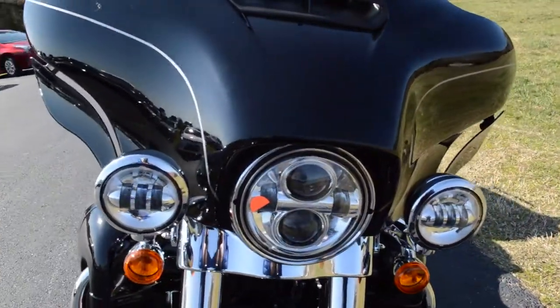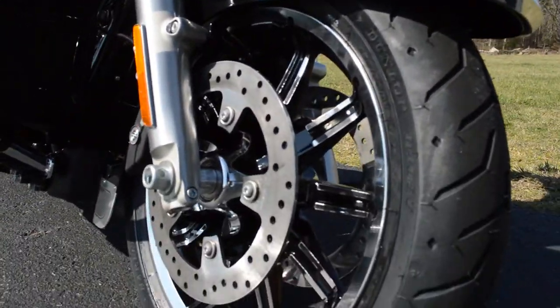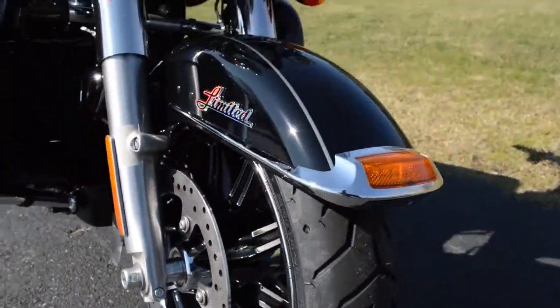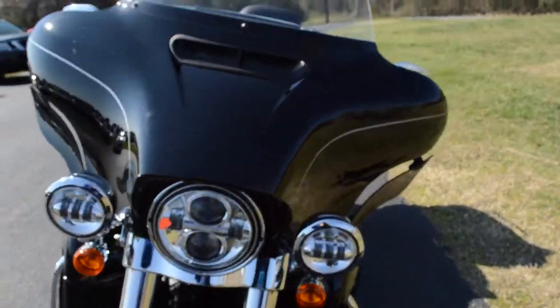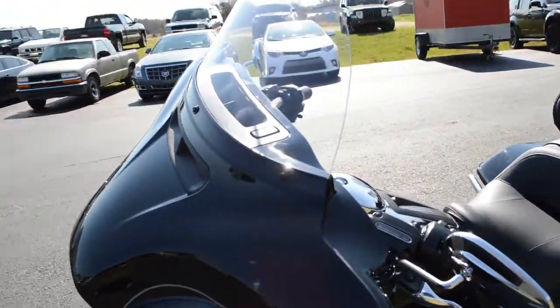Rack of Daymaker LED headlights right out front. Limited script on the front fender, dual open floating rotors. Got the split-stream air vent up on the Batwing fairing which reduces head buffeting.